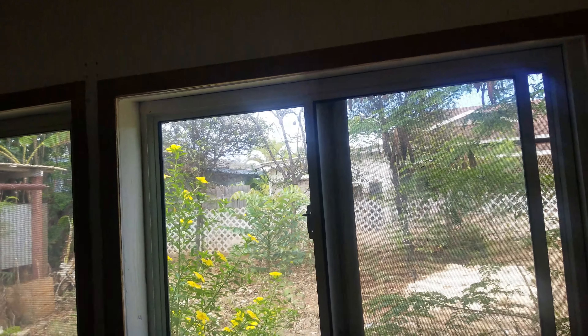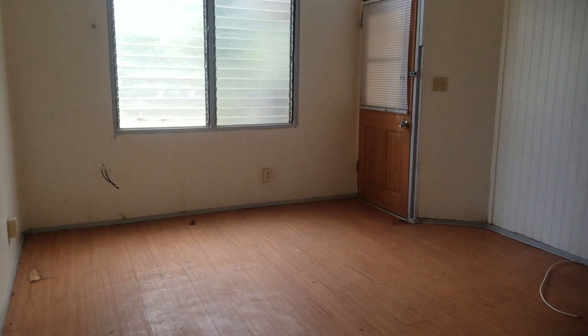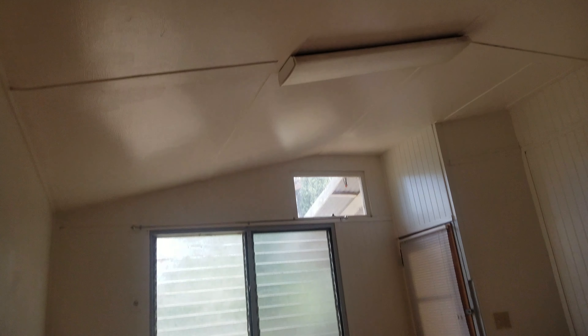You'll see that it does need to be treated for termites. This is a second bedroom with a closet, windows, and paneling. This area is kind of like a living room, with taller ceilings because of the way the roof is pitched, and jalousie windows.